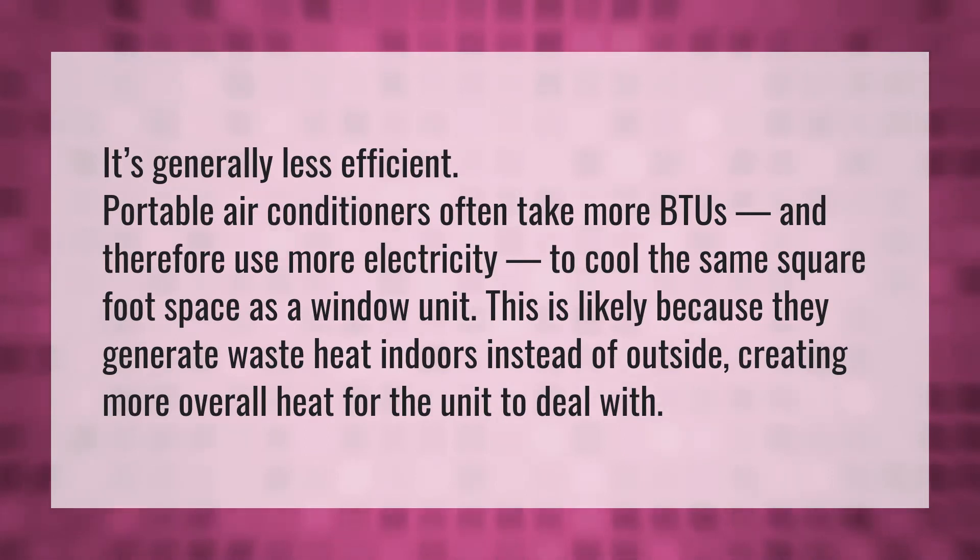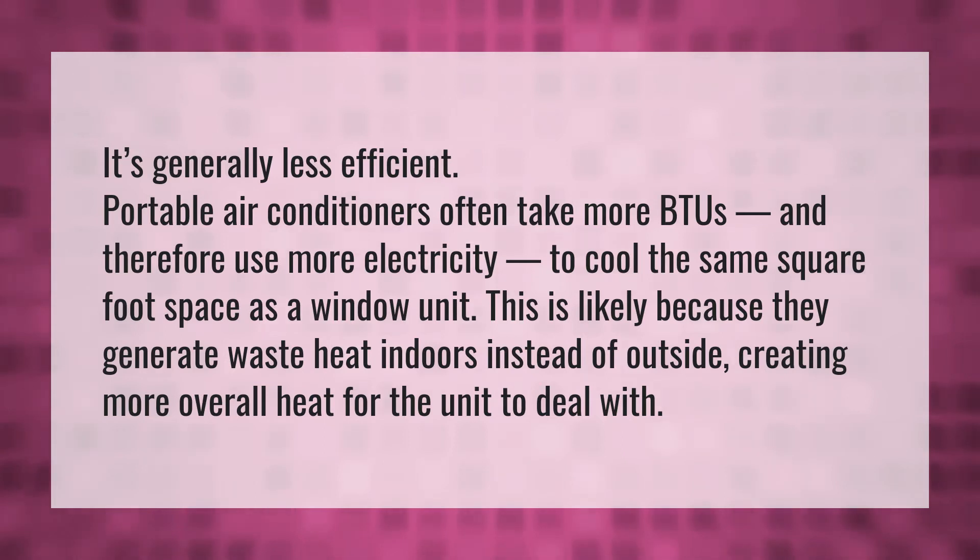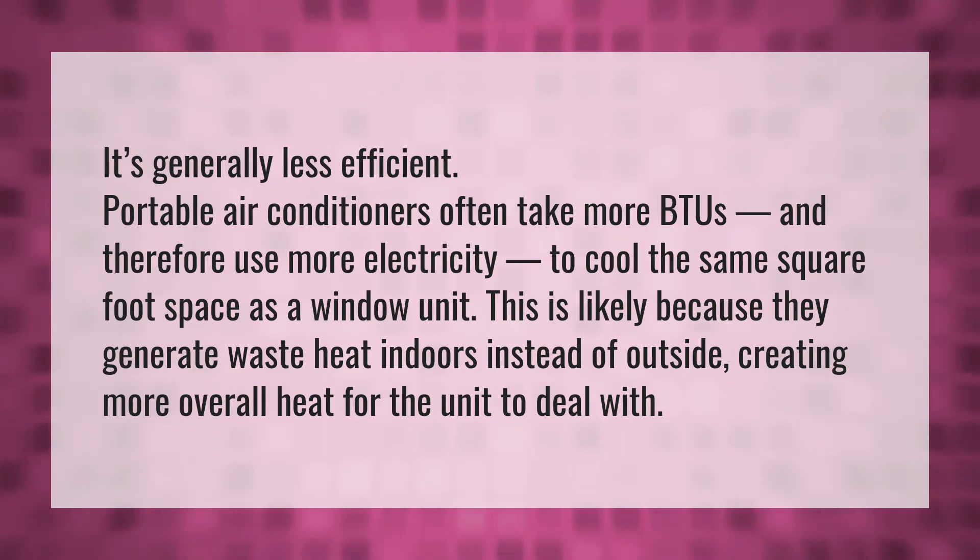It's generally less efficient. Portable air conditioners often take more BTUs and therefore use more electricity to cool the same square foot space as a window unit. This is likely because they generate waste heat indoors instead of outside, creating more overall heat for the unit to deal with.